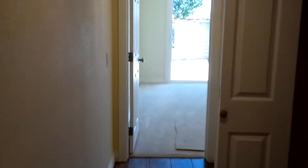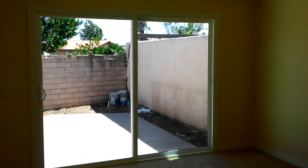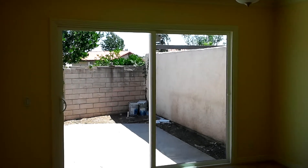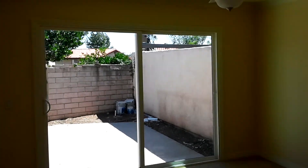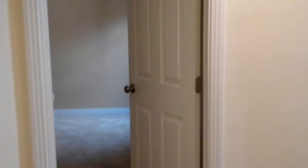All the tile throughout the whole entire house was done by us, along with all the finished carpentry. If you remember this bedroom, it used to have an ugly bedroom window — we opened up the wall, reframed the opening for a slider, and now the owner will be able to go to her patio area directly from her master bedroom.